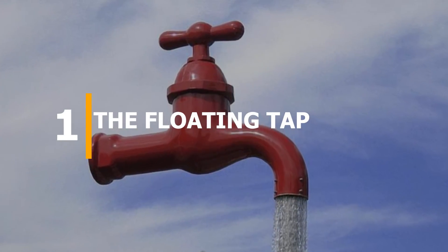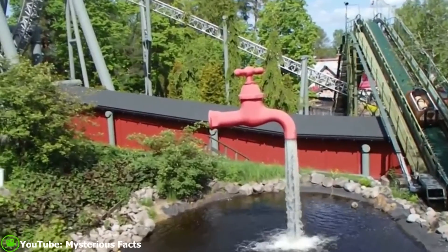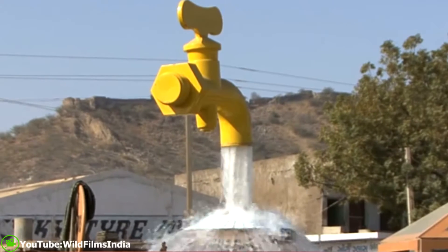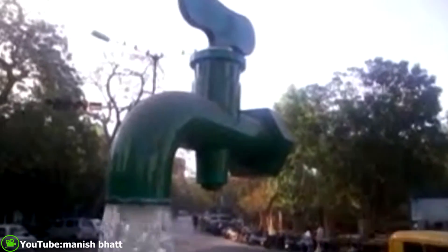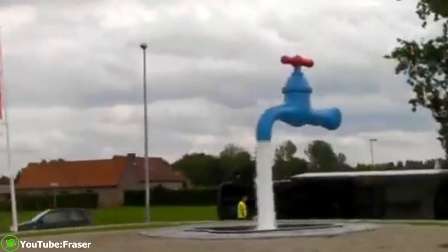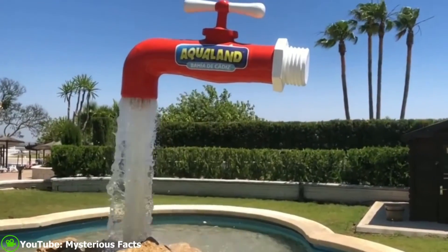Number 1: The Floating Tap. One of the most weird things, the floating tap fountain is a clever illusion. It consists of a faucet mysteriously hovering above a pool or basin with an endless supply of water gushing out of it from seemingly nowhere. Several giant floating tap fountains can be found around Spain, Belgium, the US, Canada and other parts of the world. If you see the floating tap for the first time, you will be shocked.